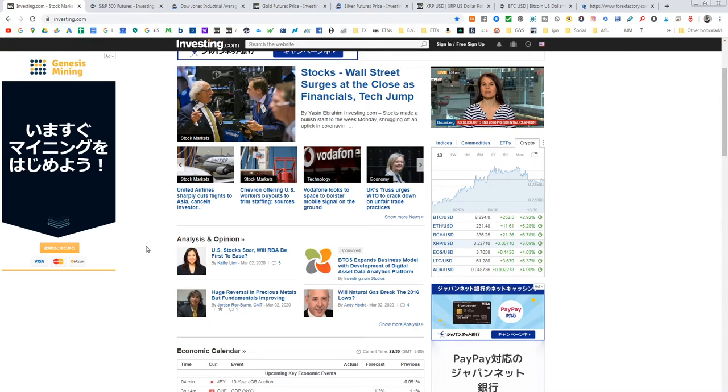We're going over some key details, especially about this bounce, because remember the Federal Reserve is going to be pumping this as much as they can.